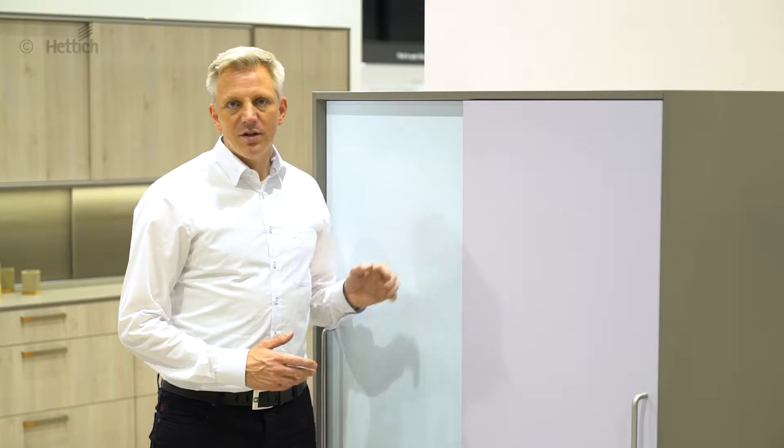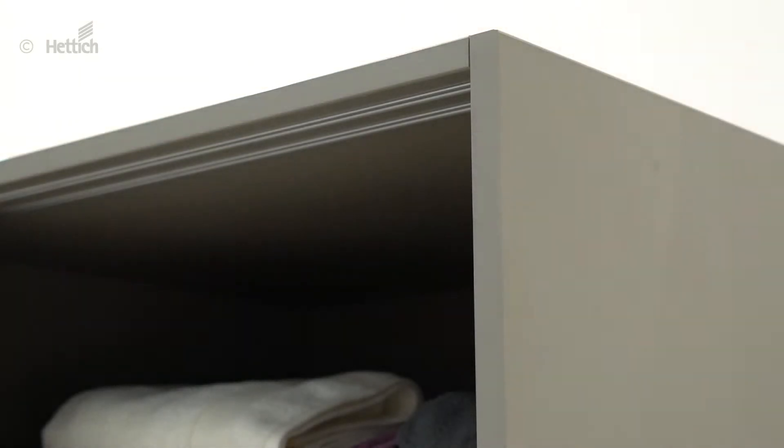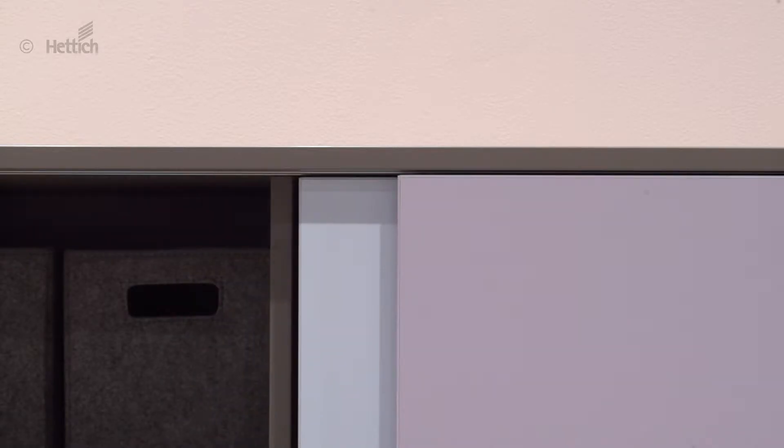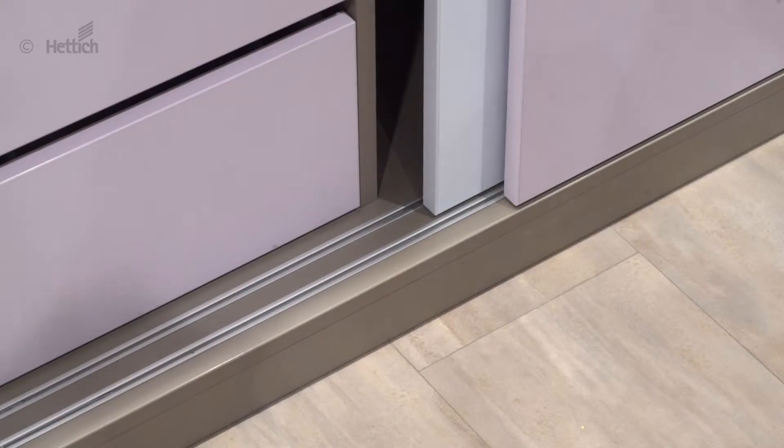This multifunctional cabinet in your child's room stores everything from clothes to toys. The 2Track SlideLine M sliding door system permits the use of sliding doors in the child's bedroom. Thanks to Silent System, this furniture provides the same practical convenience for the little ones as it does for the big ones.